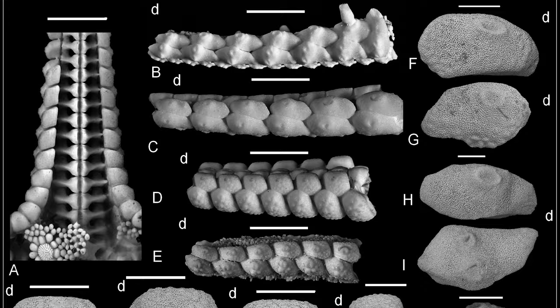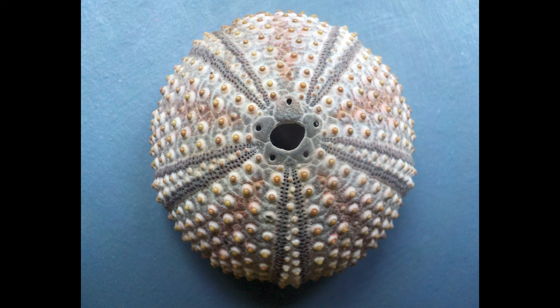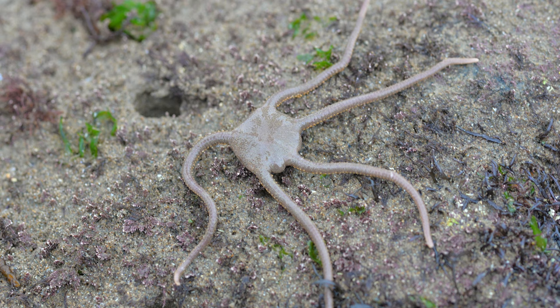Echinoderm means 'hedgehog skin' in ancient Greek, owing to the spiny plates called ossicles that cover their bodies. The ossicles are located beneath the skin, giving them an endoskeleton rather than an exoskeleton. They can be fused into one solid piece like sea urchins, or form many flexible joints like brittle stars. The ossicles can be smooth, bumpy, or spiny depending on the defensive needs of the species.